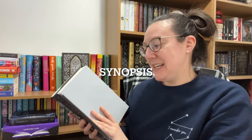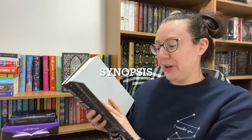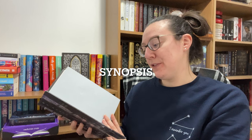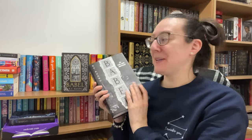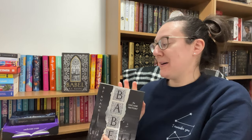Oxford, 1836 — the city of dreaming spires. It is the center of all knowledge and progress in the world, and at its heart is Babel, Oxford University's prestigious Royal Institute of Translation. The tower from which all the power of the empire flows. Orphaned in Canton and brought to England by a mysterious guardian, Robin Swift thought Babel a paradise until it became a prison. But can a student stand against an empire? This book is on my 24 to read in 2024 — I did talk about this in that video.